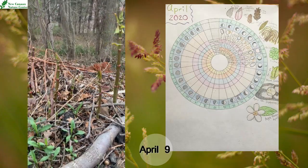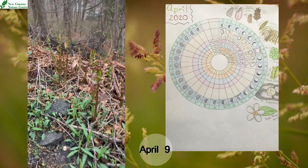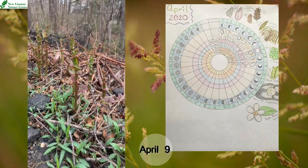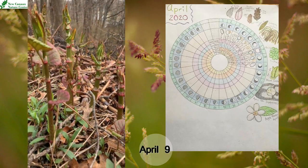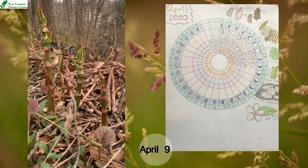To me personally they look like a combination between asparagus and bamboo. We can take a closer look at some of the leaves on them as well.